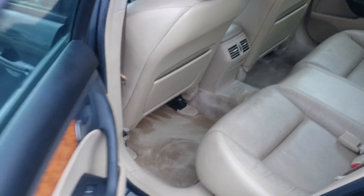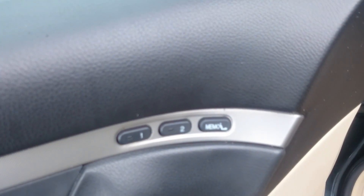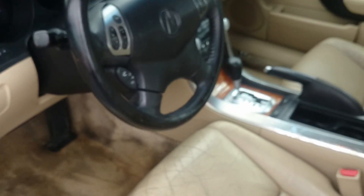Let's go ahead and step up front. Got power windows, power door locks, and memory seats. Let's go ahead and hop in here.